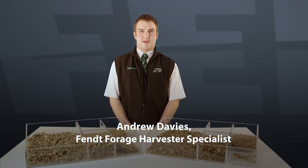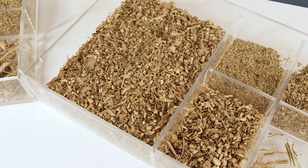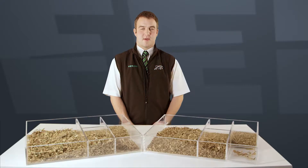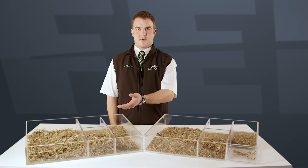Hello, my name is Andy Davison, and I'm the Forage Harvester Specialist. We would like to show you two chop quality samples taken in maize from a Fendt Katana and a comparative machine. We have the Fendt Katana sample and we have a comparative brand sample.